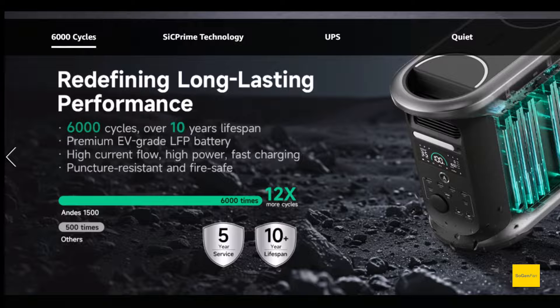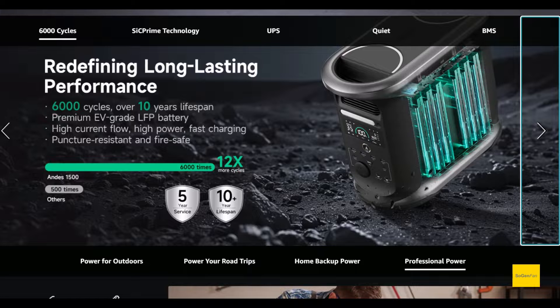They're actually saying the LFP battery on this thing is rated for 6000 cycles — a premium EV-grade LFP battery. Now, they don't specify to what capacity, so whether it's 80% or less I'm not sure, but you get the point.